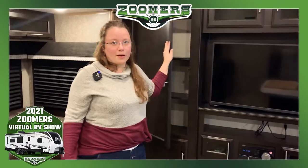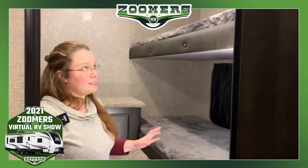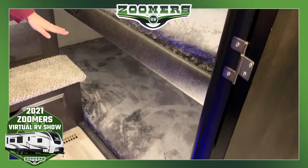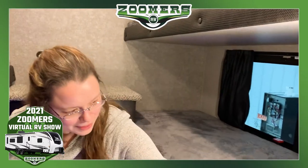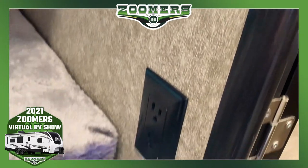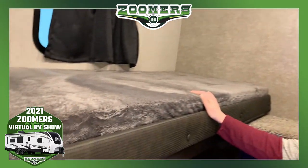Now let's go ahead and look at the bunkhouse. Like I told you, it's a bit unique. This is actually a quad bunkhouse — it's not the quad bunkhouse you're used to. So we have one, two, three bunks on this side. We have two outlets here so that everyone has access to at least one port. On the other side, we have another bunk with another outlet.